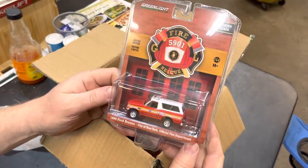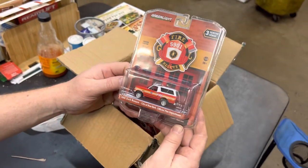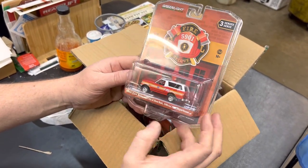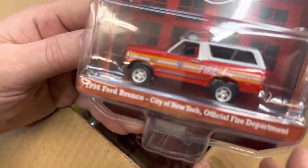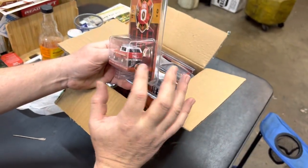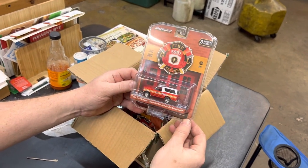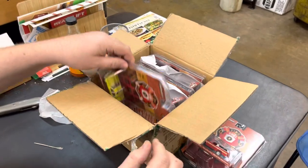First we have the '96 Ford Bronco — same year as OJ's — City of New York official fire department. Really cool. 1996 was the last year for the full-size Bronco. It's got the lights on the roof; it doesn't have the tire carrier in the back, but I think the cheaper ones didn't have that. So that's cool — it's a good way to start.